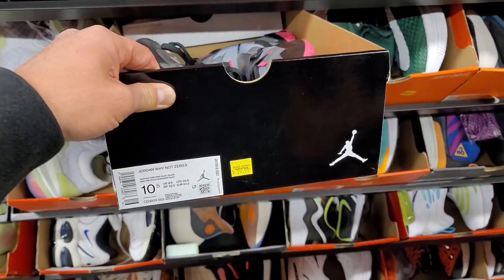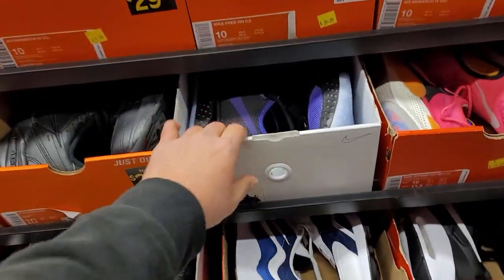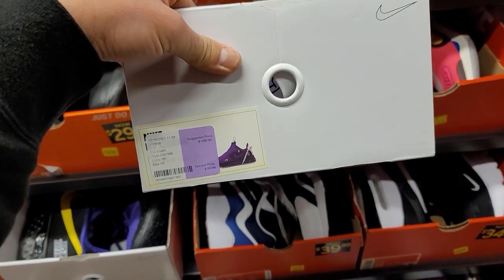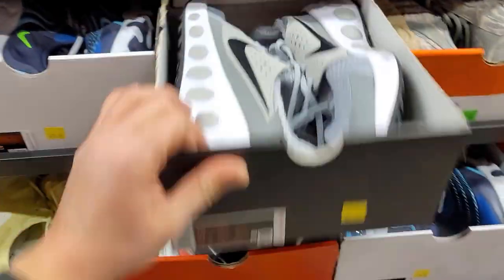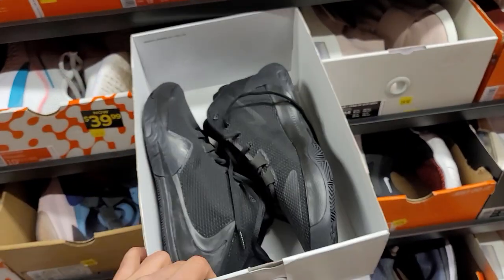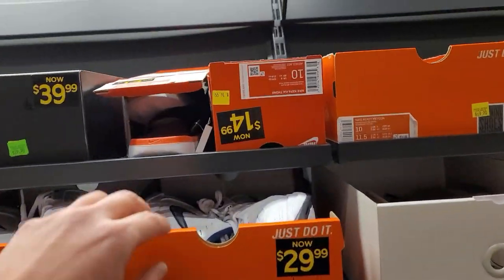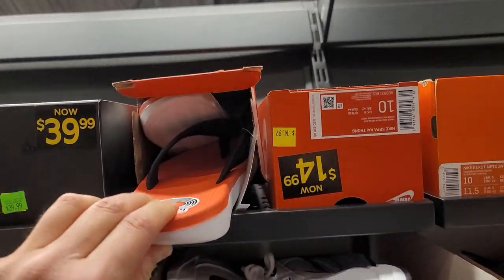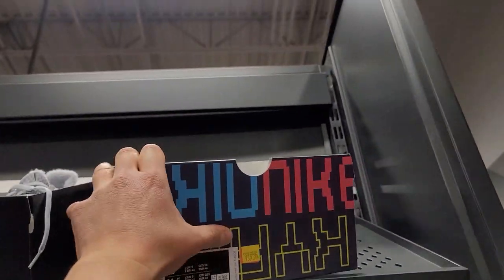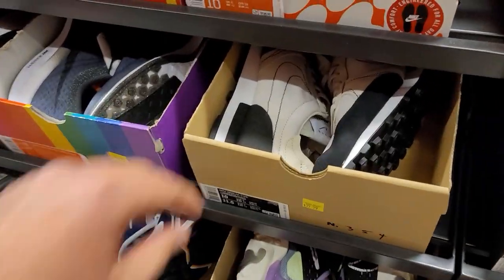Why Not 0.3 going for 60 bucks. Got some Kyrie — going for 60, that's a solid price. Got some PG4s — Nike By You — going for 60 dollars. Cruiser 1 at 70 bucks. Zoom Freak Ones — Nike By You — also going for 60. More PGs at 60. Size 10 got some of those. Flip flops going for 15 dollars. More Kyrie 6s — a couple of those — 60 bucks. PG4s down to 50. Daybreaks for 40.